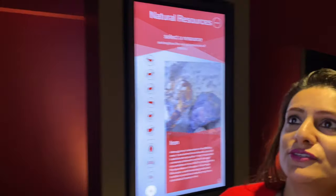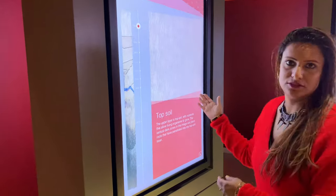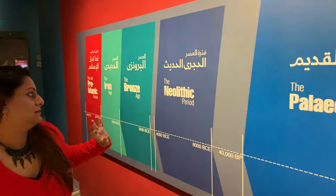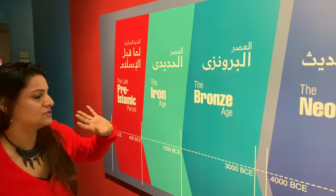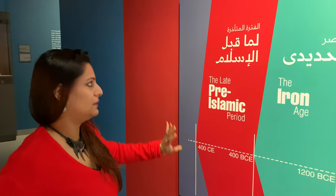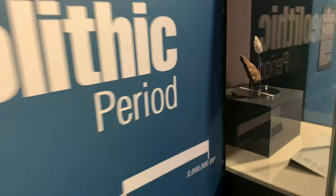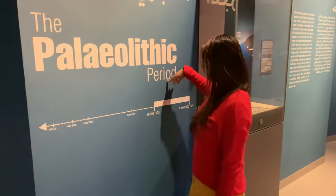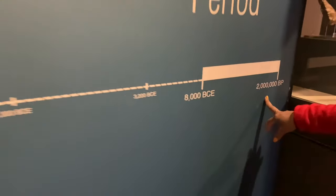Moving on to geology — the basic geology, of course. Starting with the Paleolithic period, then the Neolithic period, then comes the Bronze Age, the Iron Age, and the late pre-Islamic period. That's going to be roughly 8000 to 2000 BCE.